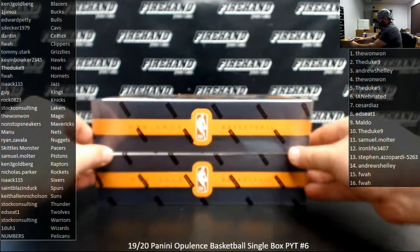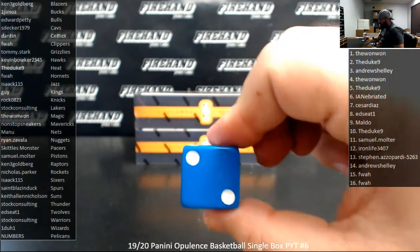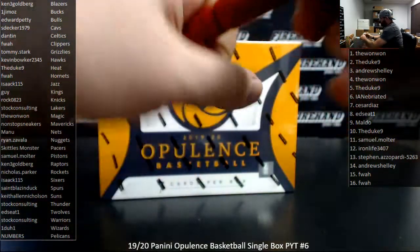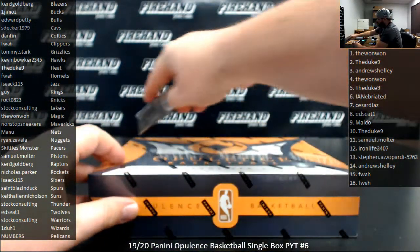I'm going to roll a die here. If we roll an odd number, we'll use the box at the top; even, box at the bottom. Here we go. All right, we're going to use the box at the bottom — we rolled an even number, 2. So this box here I'm going to mark for break 5. We'll have that for you in a little bit. See what this box has for us, guys. Good luck.